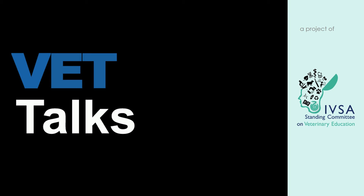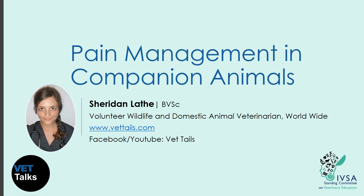Hi everybody, welcome to Vet Talks. My name is Dr. Sheridan Laith and I'm a volunteer wildlife and domestic animal veterinarian. I'm currently based in Panama, but my husband and I own a sailboat and we're planning to travel all over the world saving animals.